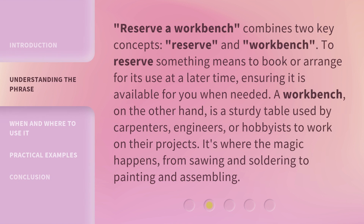Reserve a workbench combines two key concepts: reserve and workbench. To reserve something means to book or arrange for its use at a later time, ensuring it is available for you when needed. A workbench, on the other hand, is a sturdy table used by carpenters, engineers, or hobbyists to work on their projects. It's where the magic happens — from sawing and soldering to painting and assembling.